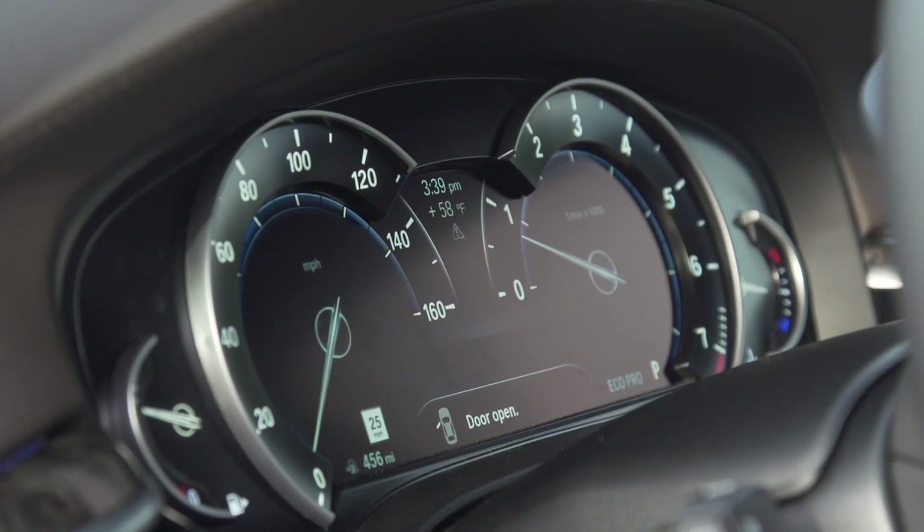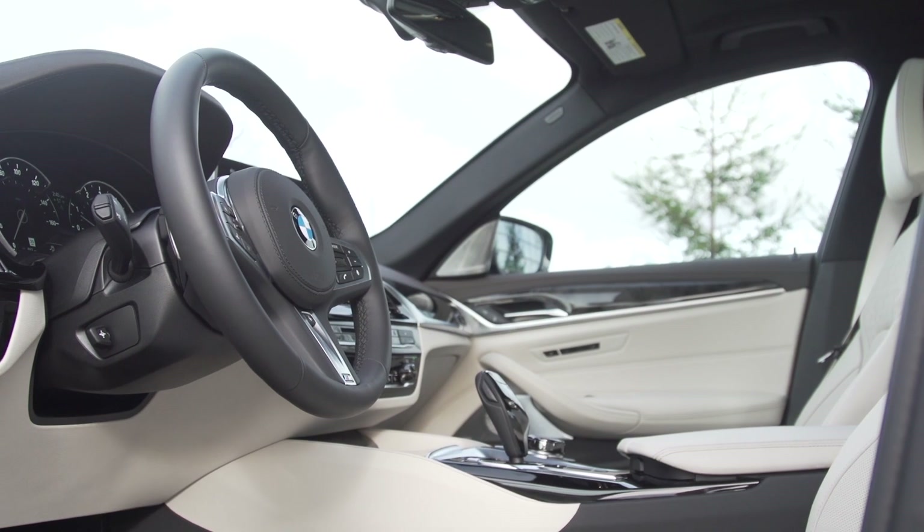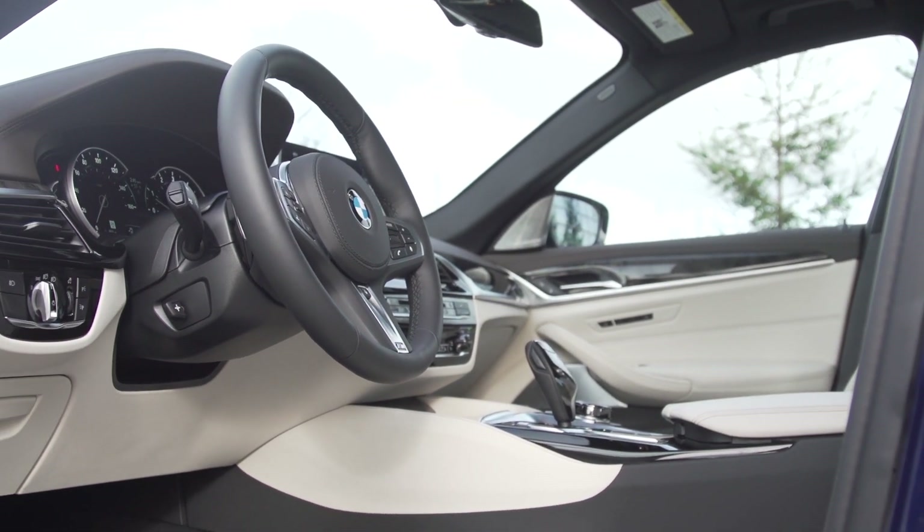Inside, a much improved heads-up display, and now you can control your car via Amazon Alexa. Just tell Alexa to start the car and set the temperature inside to the perfect setting.